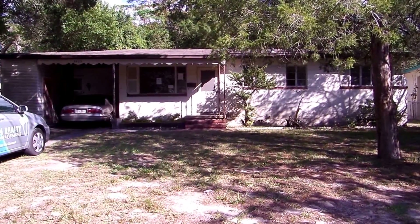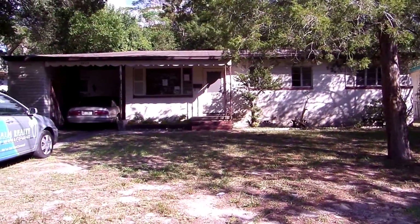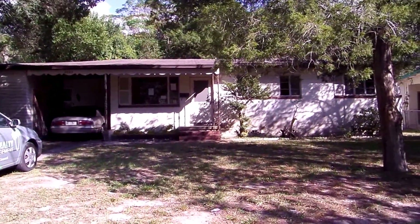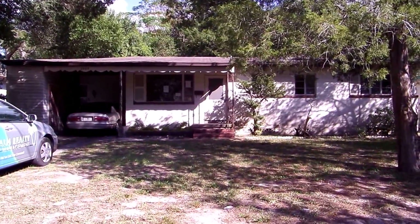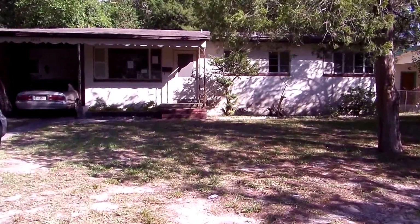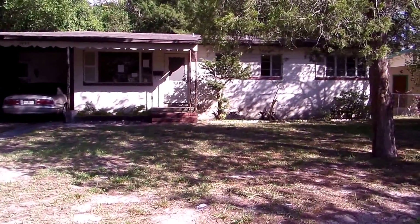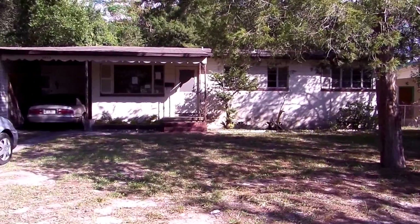Here we are at 2423 Caladium Road in the Arlington area of Jacksonville, Florida, 32211. This is a three-bedroom, one-and-a-half bath, 1,165 square foot home, originally built in 1956. Some of the items here are original, but you can tell that the owners have kept it up over the years, comparatively speaking.